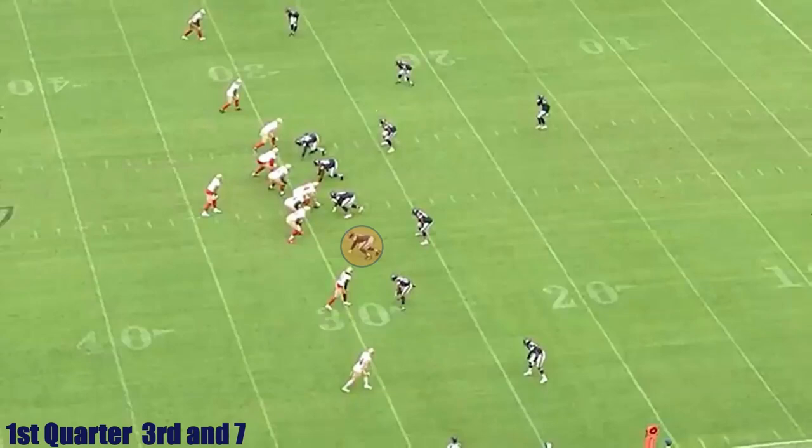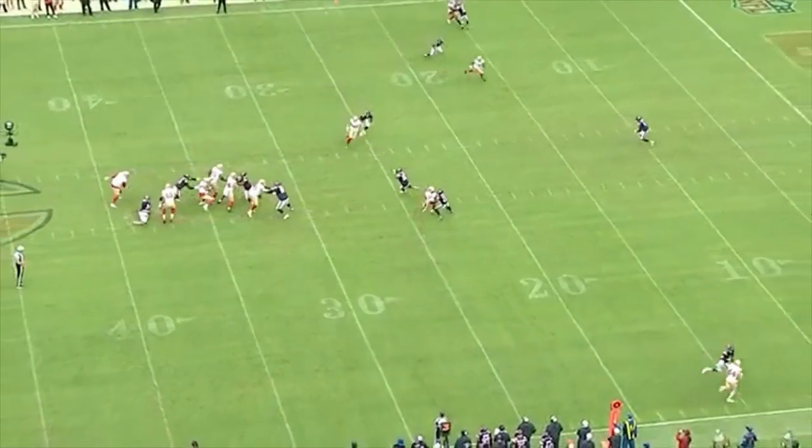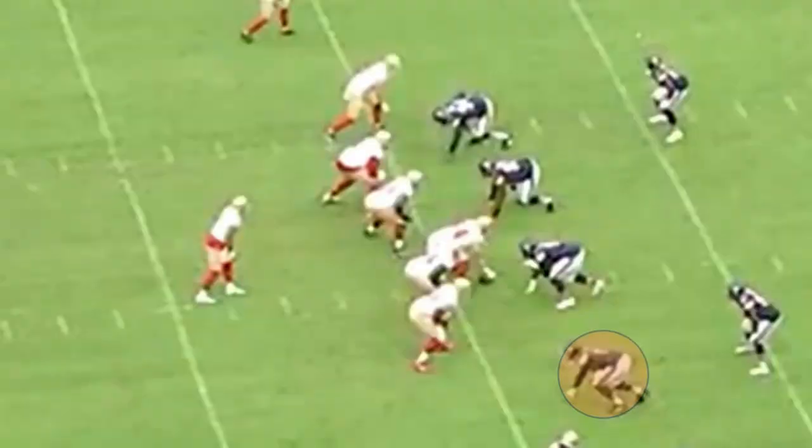In the first quarter, on third and seven, we have Robinson highlighted on the edge. Look familiar? Let's look at it again closer.